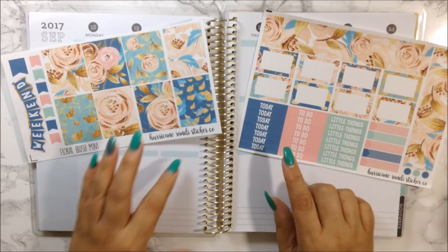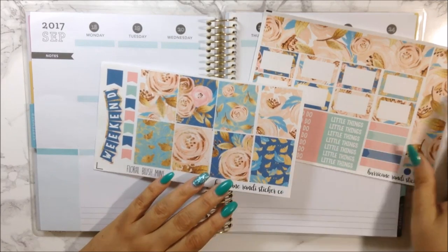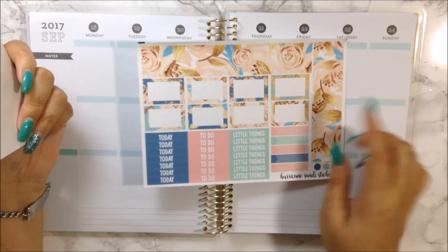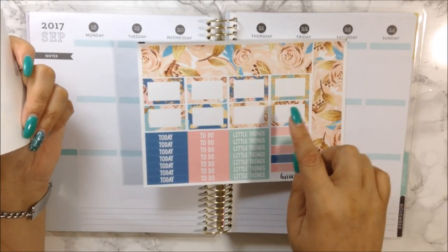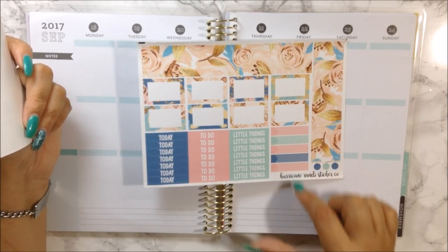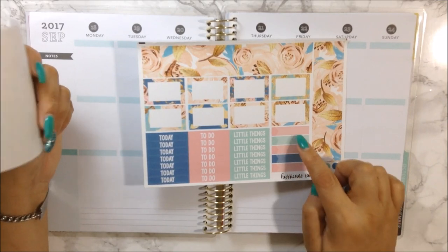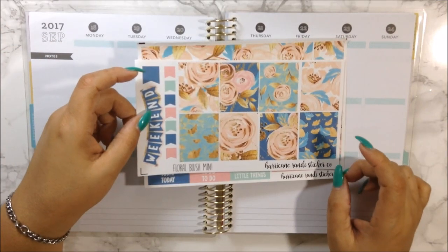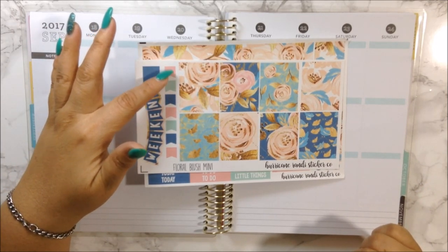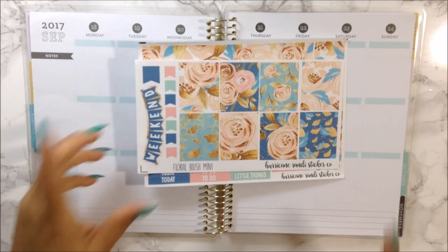I actually hauled this already and if I remember I will definitely link it in the card. So this is a mini kit like I said. I get my bottom washi, eight half boxes, the labels, some quarter boxes which are more like appointment labels, and then I get my eight full boxes, weekend banner, large flags, and some little flags going down. I think this is more than enough to do a spread.